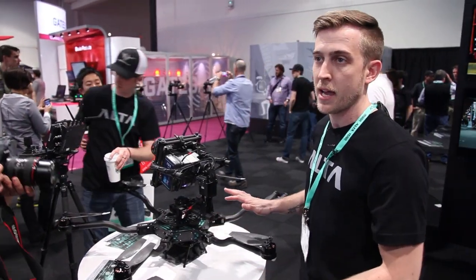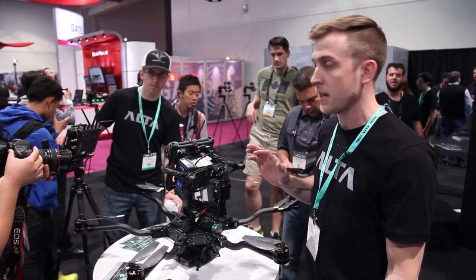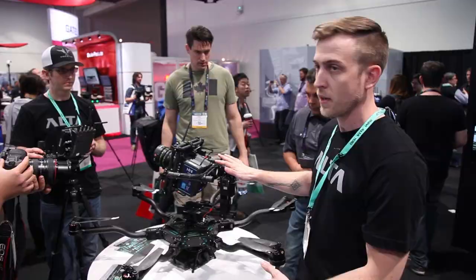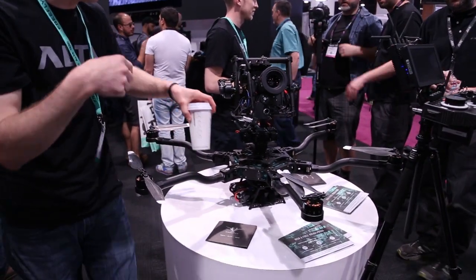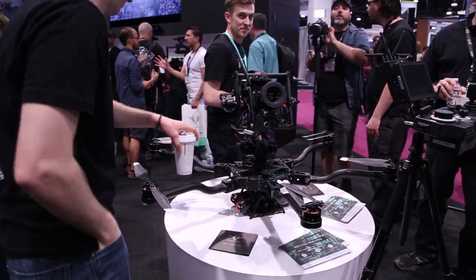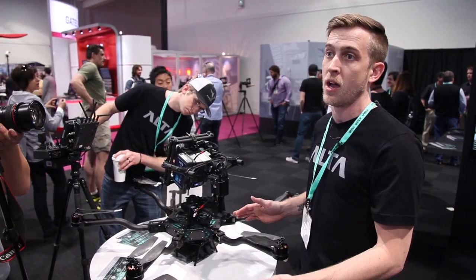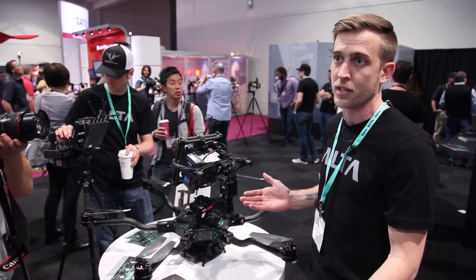The pricing on the Alta will be $8,495, which covers just the multi-rotor. You'll need a gimbal such as our M15 here with the Alexa Mini, and it'll start shipping in June. We're taking $1,000 deposits right now on FreeflySystems.com and at our dealers worldwide.